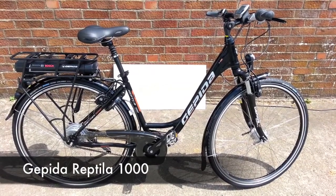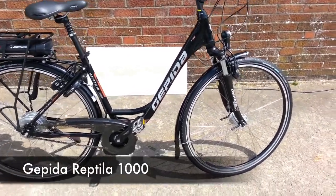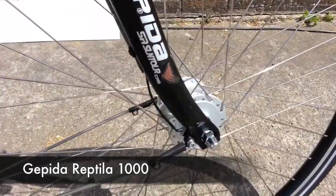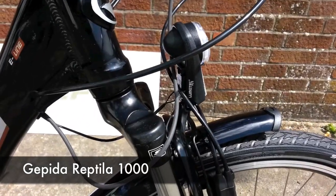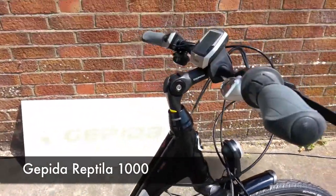Hello and welcome to the 30-second guide to the Jepeda Reptila 1000. From the bottom of it, it has Schwalbe Road Cruiser tyres, Suntour front forks, Magura hydraulic rim brakes, integrated lighting system, handlebar controller and onboard computer.